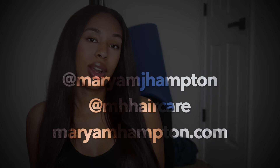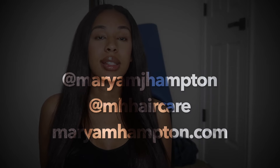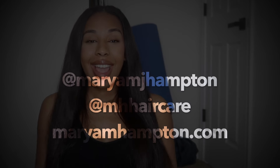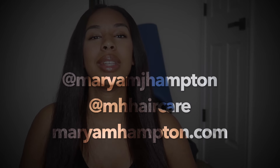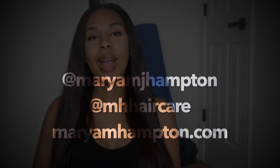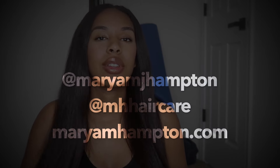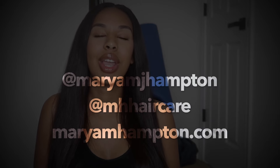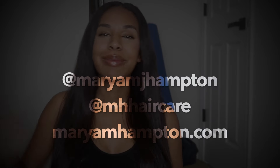Those are my tips for having PCOS. It's definitely a journey and a trial and error sort of thing, but I hope everybody who has it knows that it does get better. Just keep working at it, find something that works for you, and don't give up. I really hope you guys enjoyed today's video. Give me a thumbs up if you did. If you're not already subscribed, hit the subscribe button below so you can be notified whenever I post. You can follow me on social media at Maryam J. Hampton. I'll see you guys next time — bye!